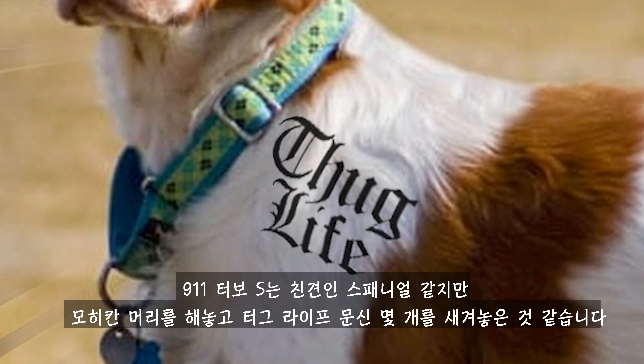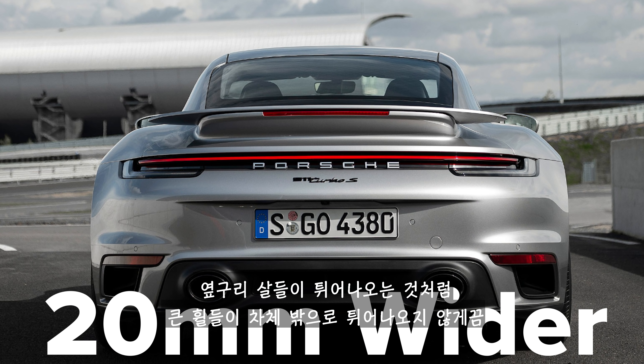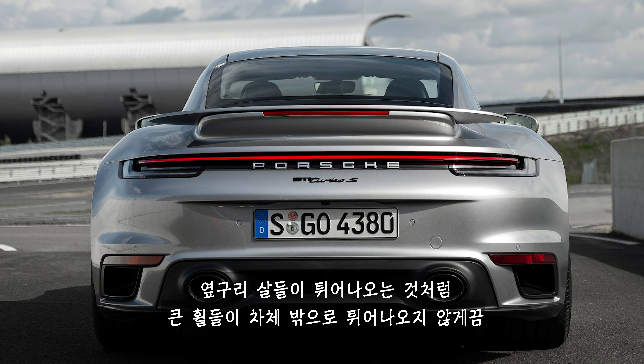Hi everyone, Matt Watson here. The Porsche 911 Turbo S is one of the quickest cars I have ever driven. I felt very smug when I managed to beat a Lamborghini Huracan Performante in a drag race with the old 911 Turbo S. However, Porsche has got a new one, and here are the top 10 things you need to know about it.